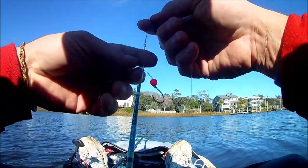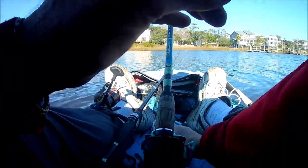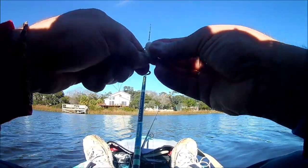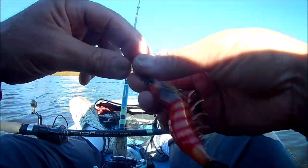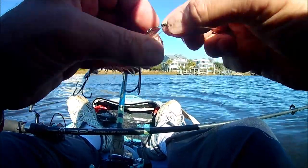I also brought the pink rod with a double drop rig and some shrimp, thinking I'd catch some black drum, but I didn't get one. Never mind this part of the video — I started out on the other rod just throwing the shrimp, and it was kind of heavy and bumping the bottom.